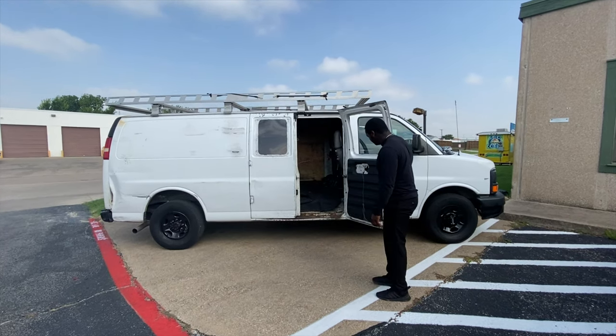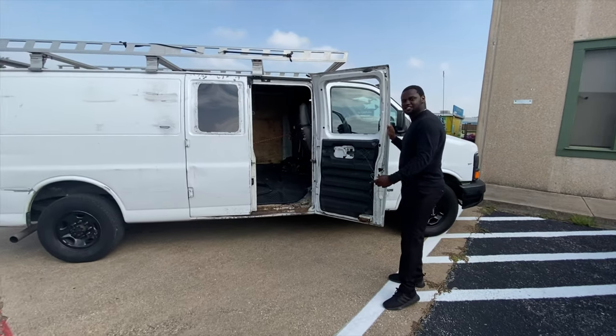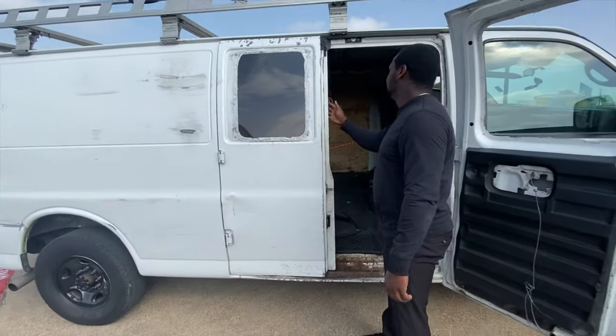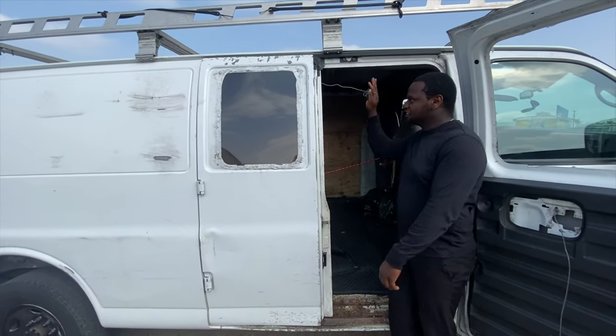A lot of stuff in here we gotta do. You know, we look at it, but we're gonna get it together. We got a little stringy thing up in this.